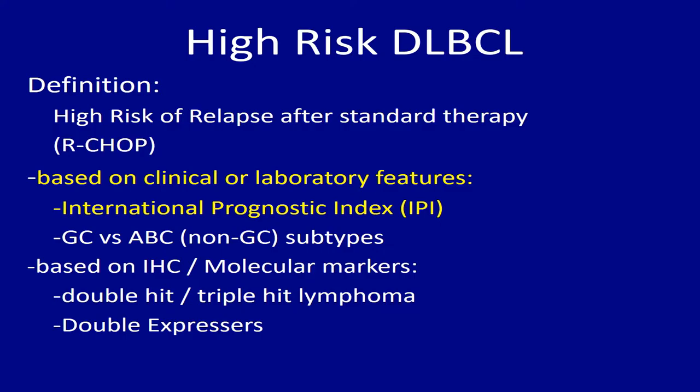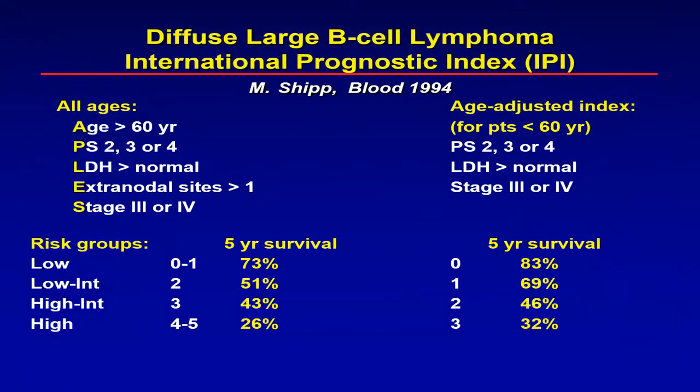There are other tools also. The NCCN tool probably looks at these numbers split into different subtypes, but also accurately distinguishes between the different groups.